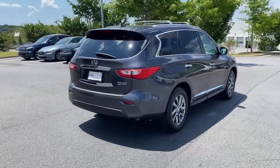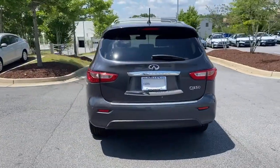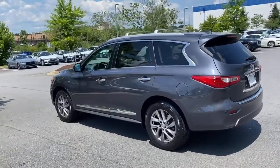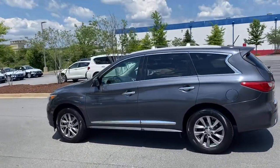Take a moment to view this family-friendly Infiniti QX60, the premium 3-row luxury SUV that prioritizes comfort, safety, and performance so you can make the most of your time on the road.